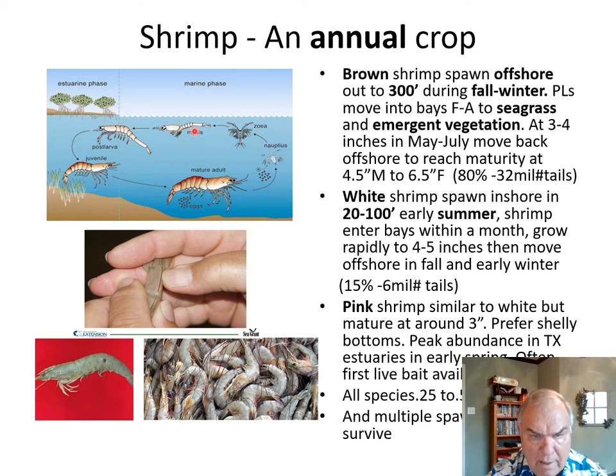Going through these larval planktonic stages, the reason they go through these stages is because they're so small when first hatched that they need a large surface-to-volume ratio to remain nearly neutrally buoyant up in the upper water column where there's plenty of phytoplankton to feed on. They'll move into seagrass areas as well as emergent vegetation. At about three to four inches in May and June, they move back offshore, reaching sexual maturity at four to six inches. About 80% of shrimp harvested in Texas are brown shrimp, averaging about 32 million pounds of tails per year.